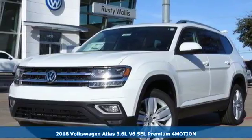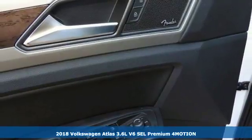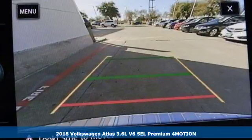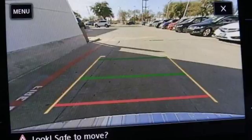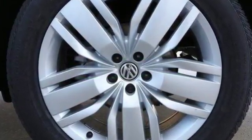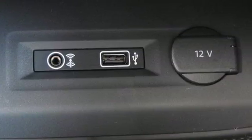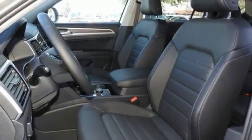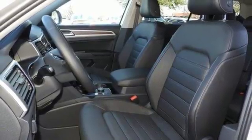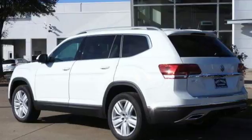Here's a 2018 Volkswagen Atlas. Get into the SUV that's big enough for your family and everything that comes along with it. It has three rows of seats because your kids have friends, and a composition color touchscreen sound system and Bluetooth audio streaming for compatible devices because your kids need something to do with their friends, and side curtain protection airbags and automatic post collision braking because your kids and their friends need to be safe.